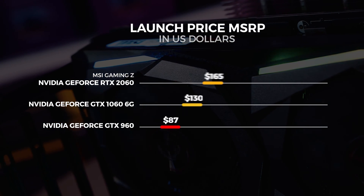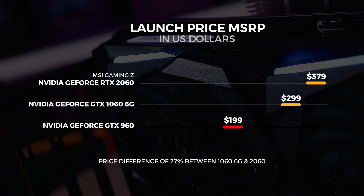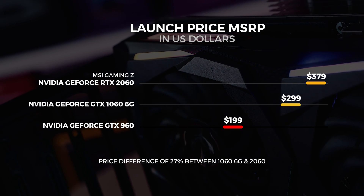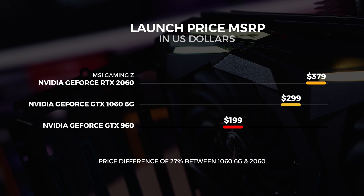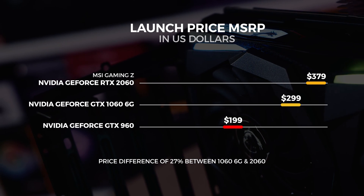I'd say that's pretty good value. The MSI RTX 2060 Gaming Z is more expensive at $379. The price difference for the Gaming Z version is around 27% more than the 1060 6GB, and around 90% more than the GTX 960. But I reckon that still makes for a pretty compelling buy. The MSI RTX 2060 Gaming Z is currently going for around $379 on Amazon right now, and there is a link in the description if you want to grab one of those cards for yourself.